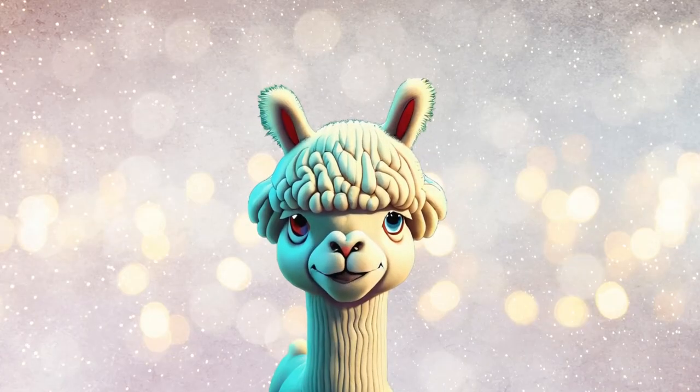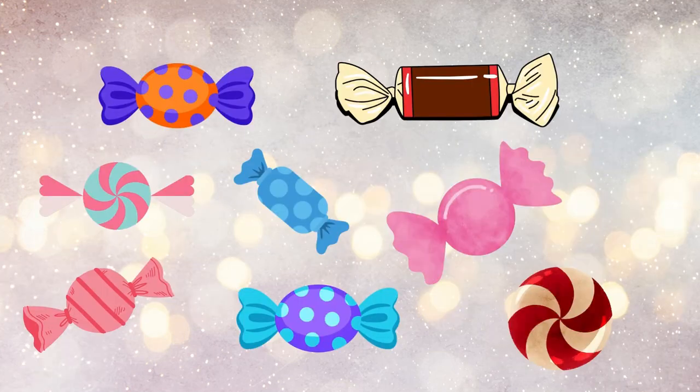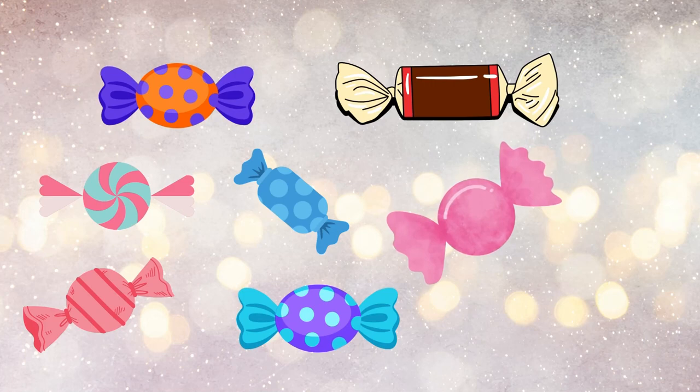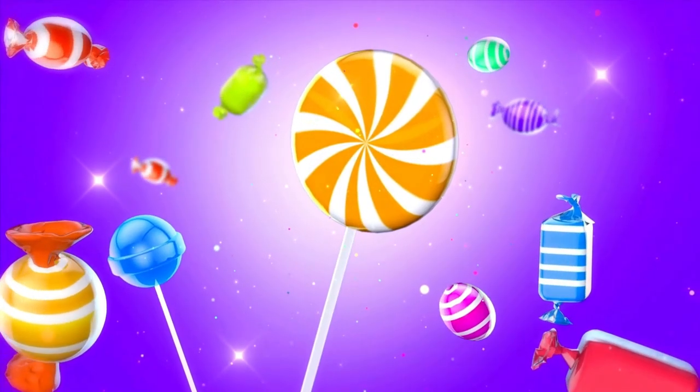Now let's march on to number 8! 8! Now, louder! 8! How many candies can you see here? 1! 2! 3! 4! 5! 6! 7! 8! Yummy! So many candies!